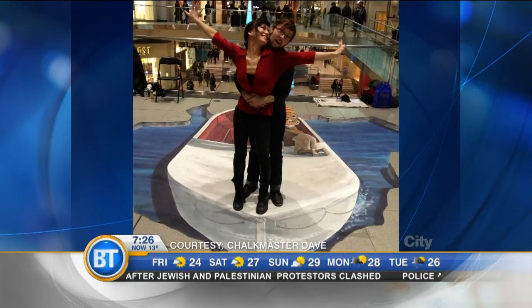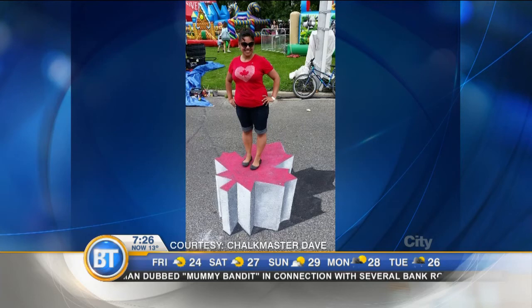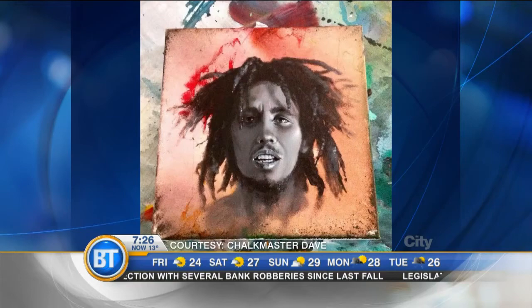Those just look like the little beavers we saw this morning. You can go take your picture later on today — those people look so lifelike. It's people standing on top of a canoe. Look at that — it looks like you're elevated on a maple leaf platform. Stop by to see Chalkmaster Dave this morning in front of the Eaton Center, right at the corner of Yonge and Dundas. You're watching Breakfast Television.